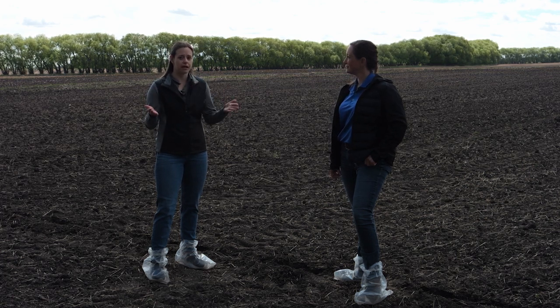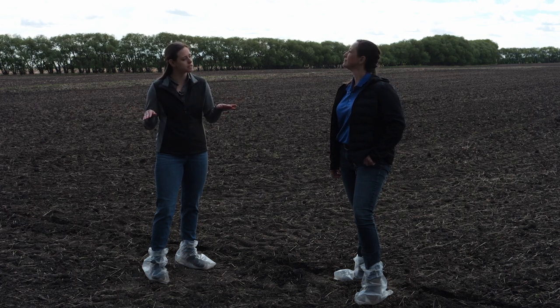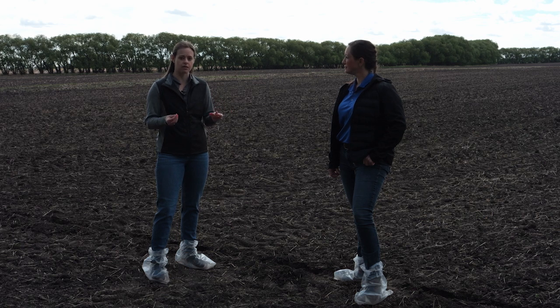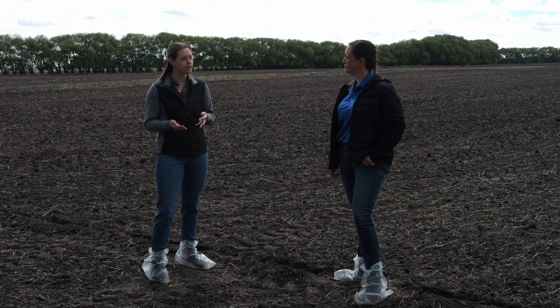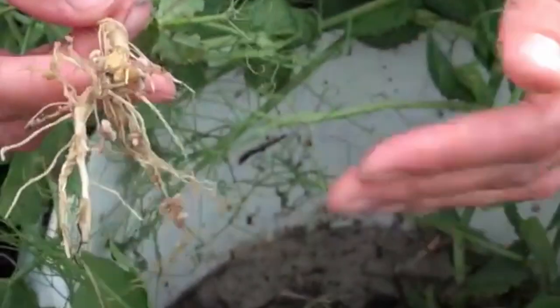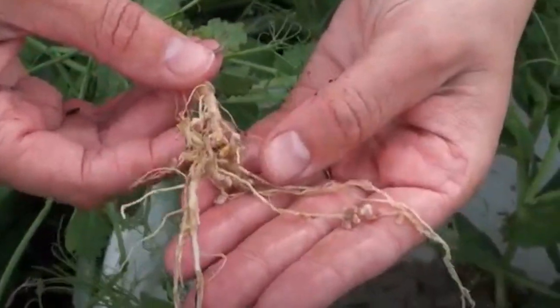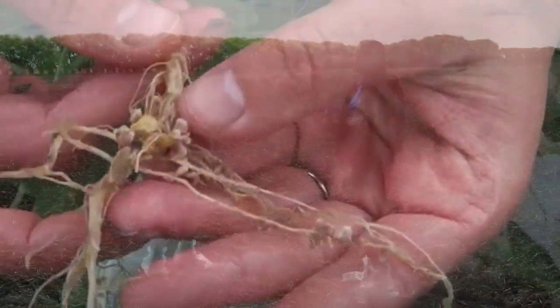When using a seed-applied inoculant, nodules will form primarily on your taproot. With an in-furrow inoculant, they'll be more on the secondary lateral roots, because that's where roots come in contact with the rhizobia. To check if nodules are actively fixing nitrogen, pull some off, slice them in half carefully, and look at the color. A pink to reddish color means they're actively fixing nitrogen. Any other color — brown, white, or green — means they are not actively fixing nitrogen and are not providing any benefit to the plant.